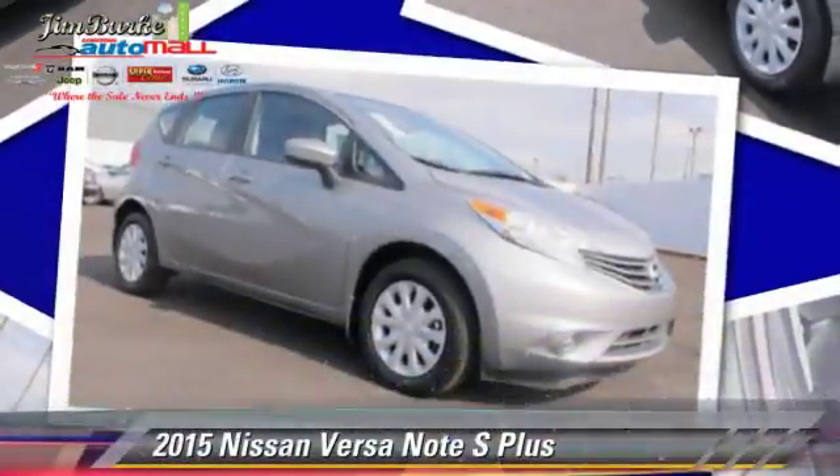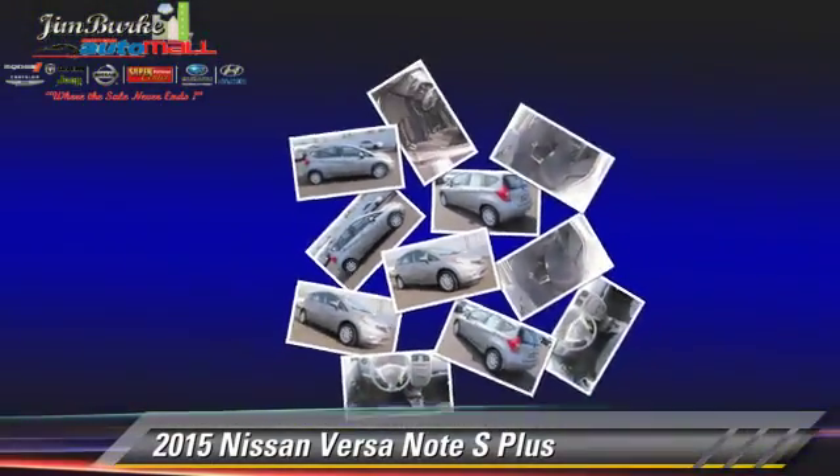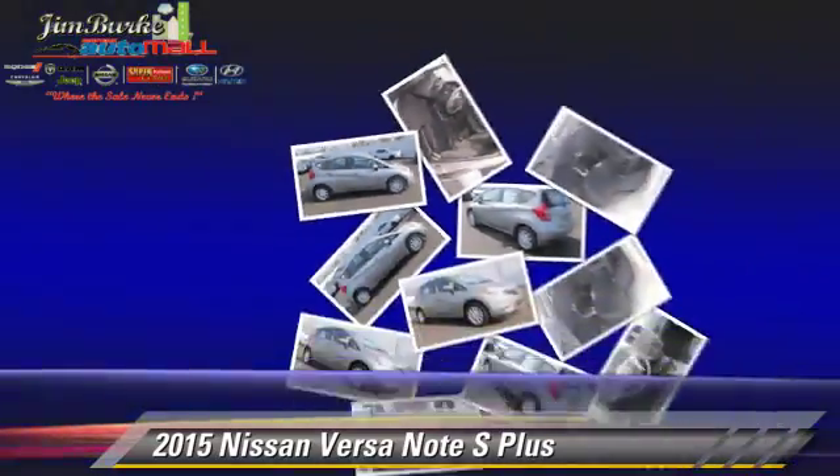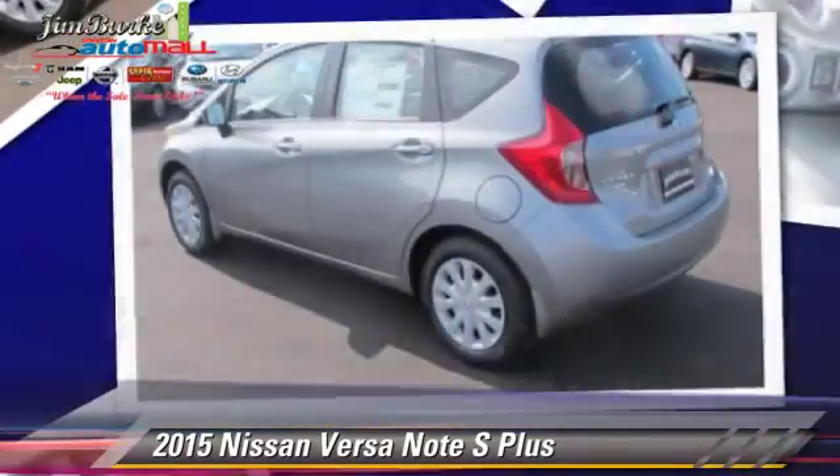The 2015 Nissan Versa, powered by a 1.6-liter four-cylinder engine — this vehicle is well equipped.